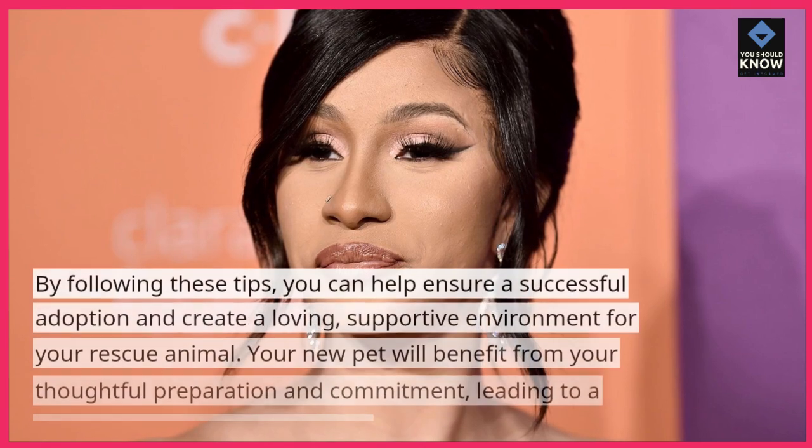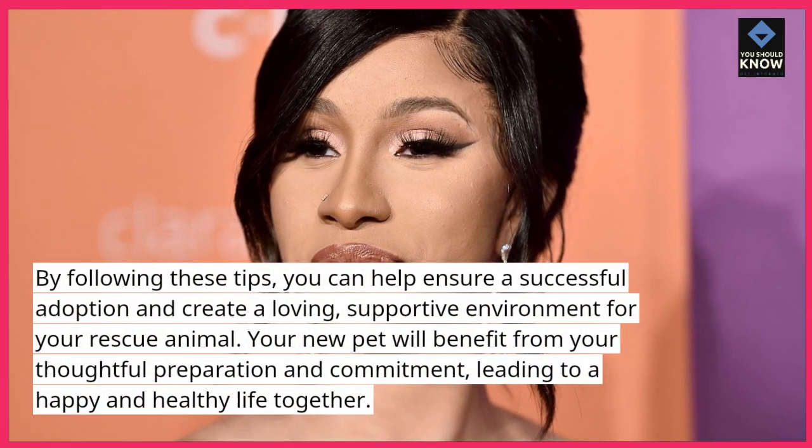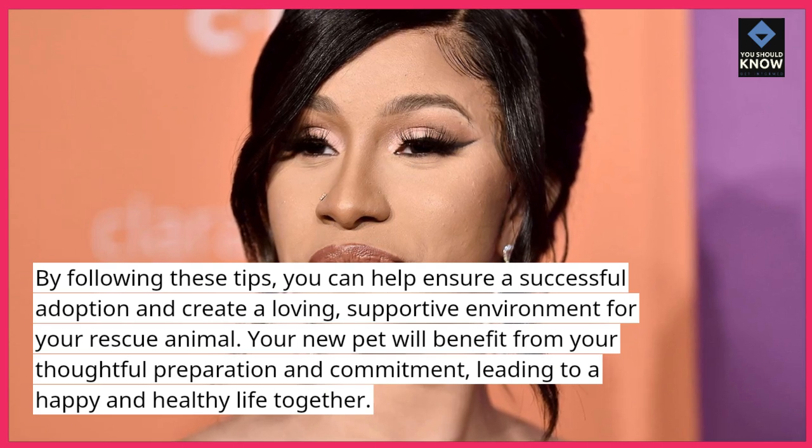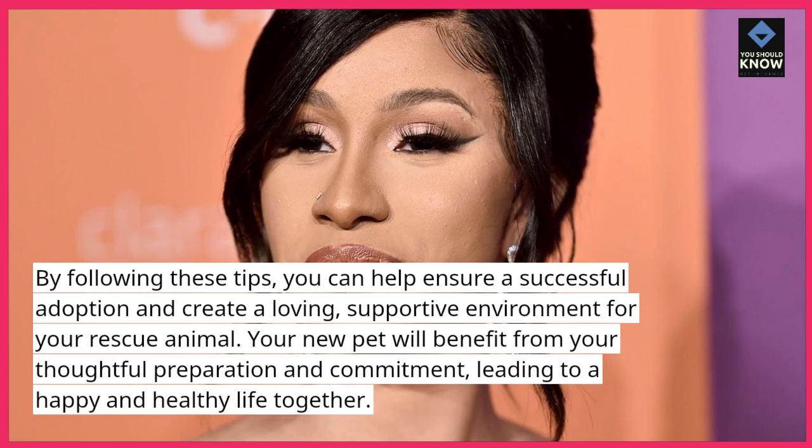By following these tips, you can help ensure a successful adoption and create a loving, supportive environment for your rescue animal. Your new pet will benefit from your thoughtful preparation and commitment, leading to a happy and healthy life together.